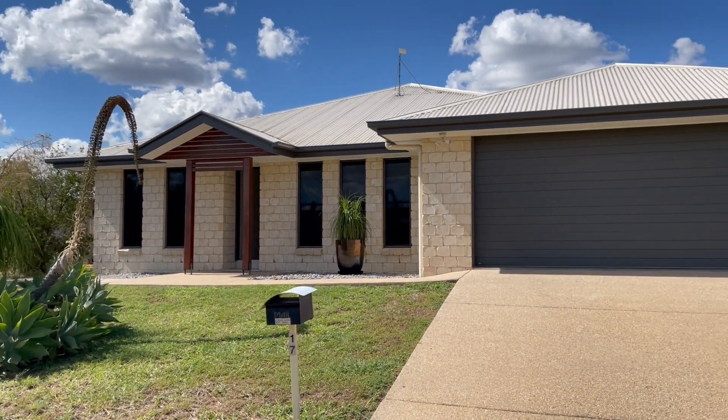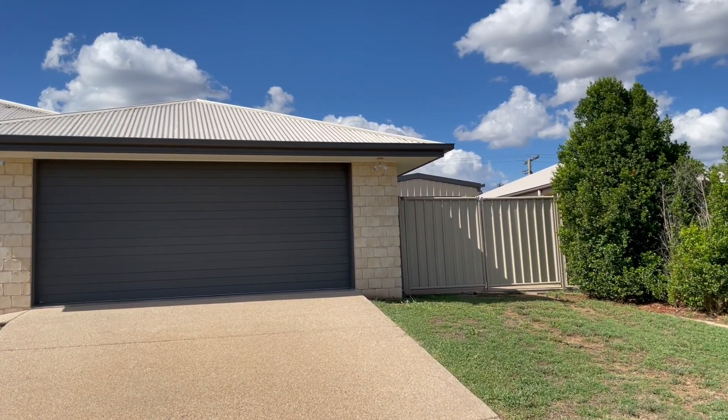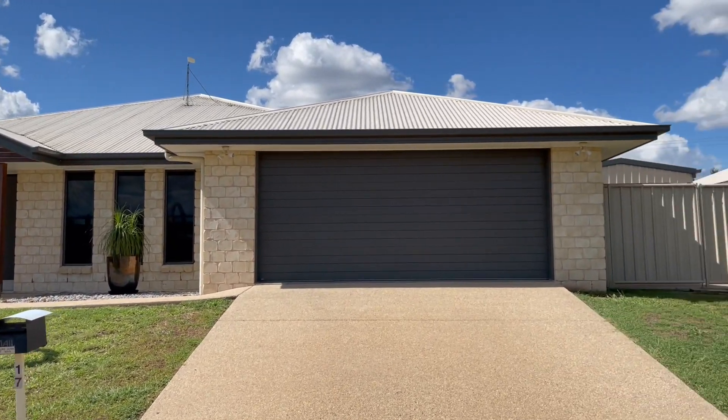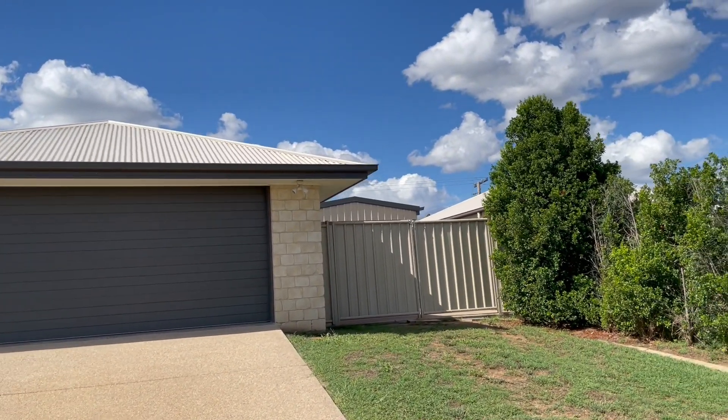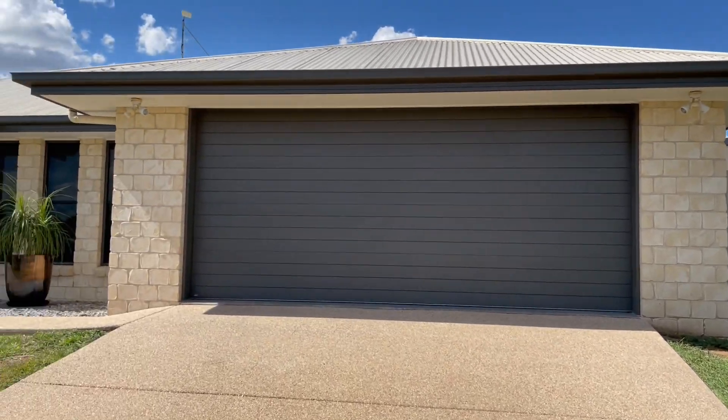Welcome to 17 Bluegums Drive, Emerald, Central Queensland. This five bedroom, three bathroom home has a double lock-up garage plus two — you can see we also have a little carport there behind the fence. Let's go and have a look.